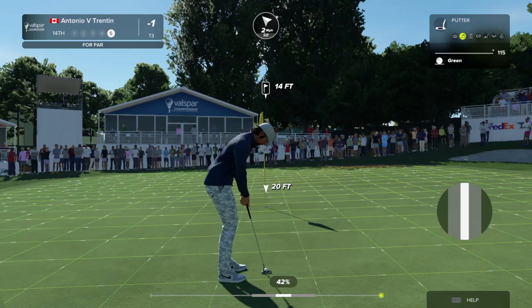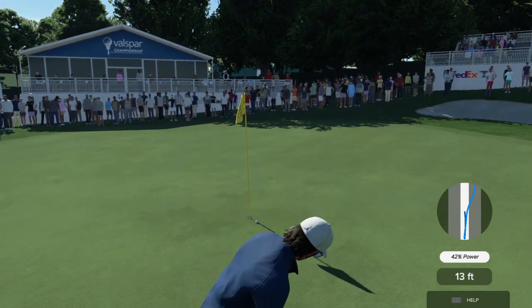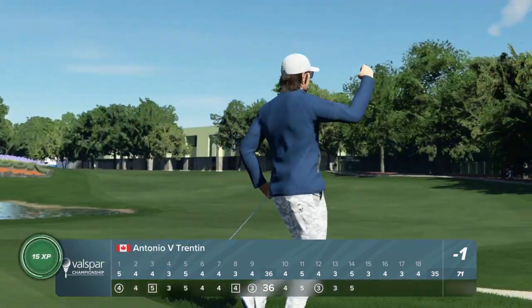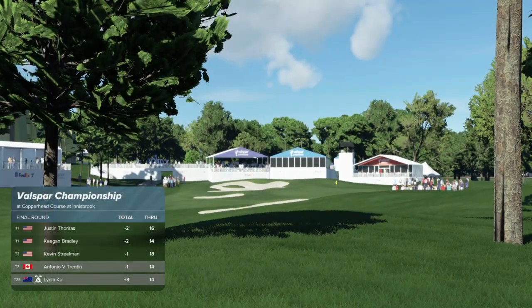This putt is from 14 feet — gotta try and save the par here. This is a good chance — that's well held! Currently one under for the tournament.